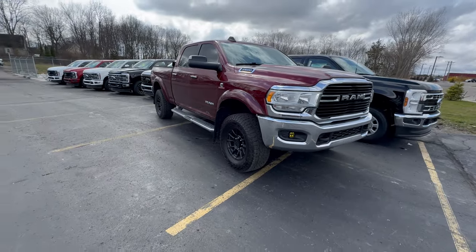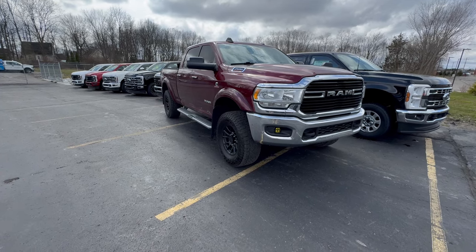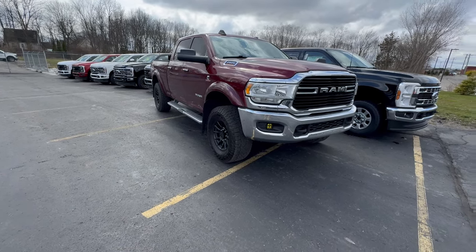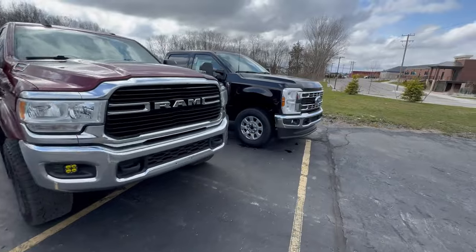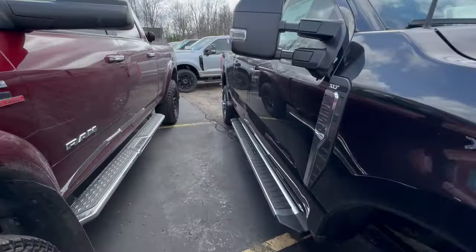But there's a big downside to the current generation Ram 2500 and 3500 if you fifth wheel tow. That's what I'm going to show you why Ford is a huge winner. But just so you know, it's not just Ford — GM actually has a leg up on this too.